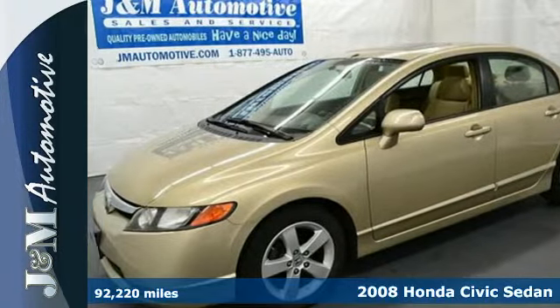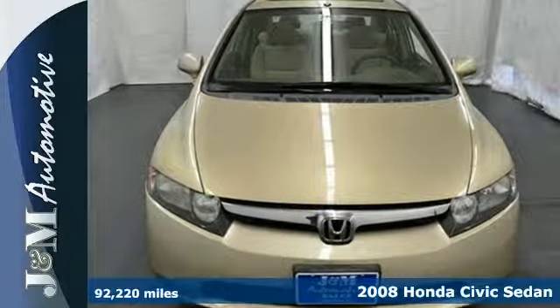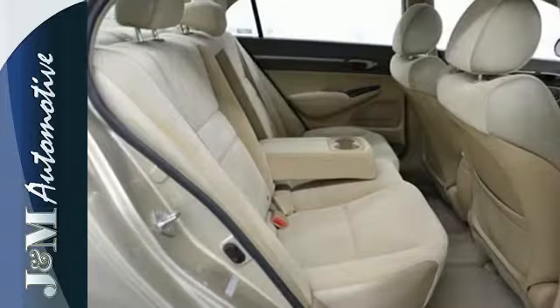Here's a 2008 Honda Civic. It comes standard with a fuel-efficient 1.8-liter engine, a tilt and telescopic steering wheel, height adjustable driver seat, and digital speedometer.